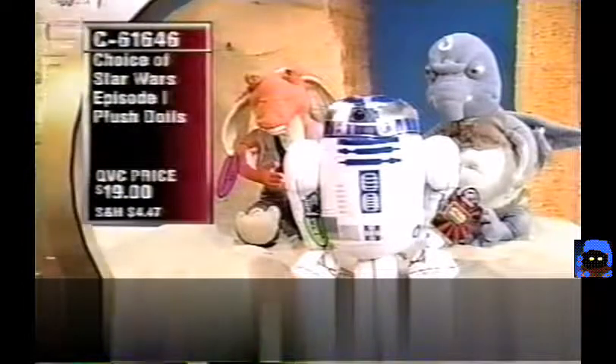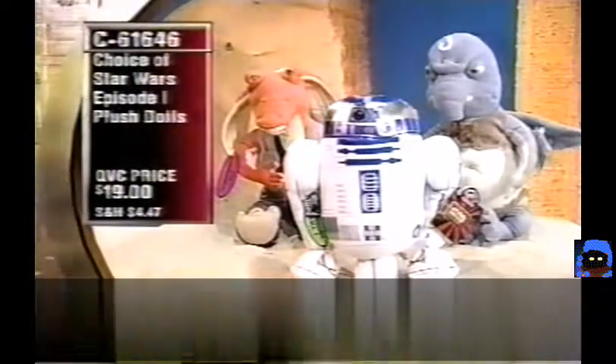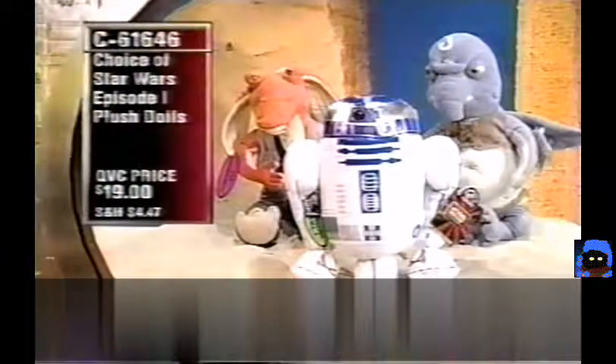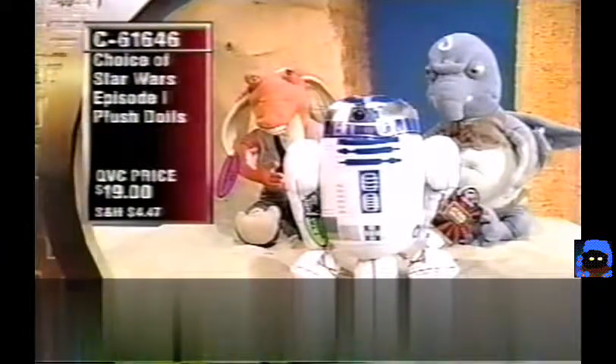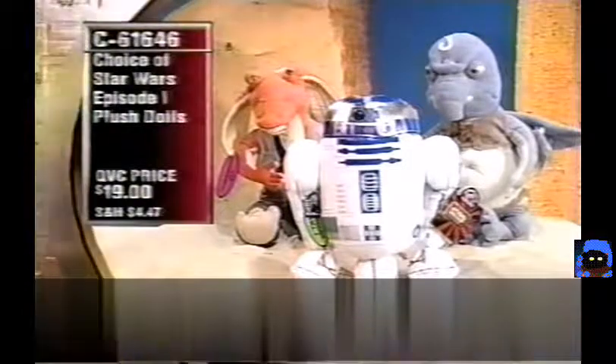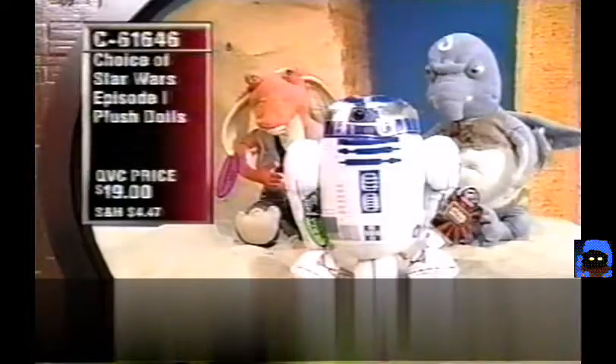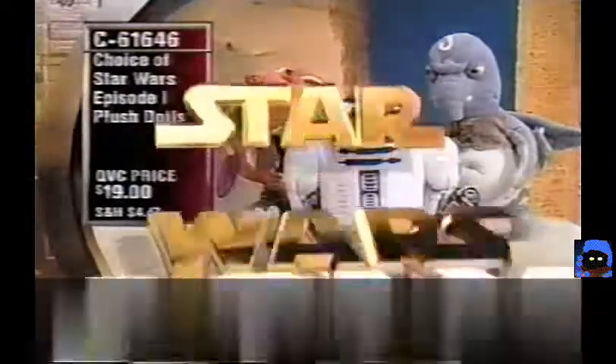Viewer question: What does 'Darth' mean? — asked by Denise in Houston, who saw the movie Thursday and loved it. Answer: Darth doesn't mean anything — George Lucas just came up with the name. He tried it with other names like Darth Smith and Darth Jones before settling on Darth Vader and liking the combination. $19 for your choice of Jar Jar, Watto, or R2-D2 at C61646.